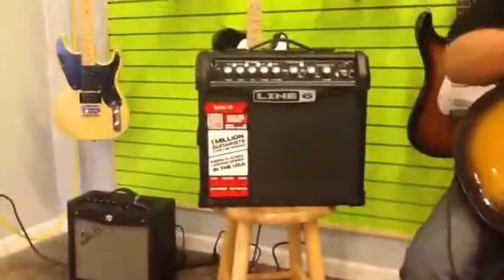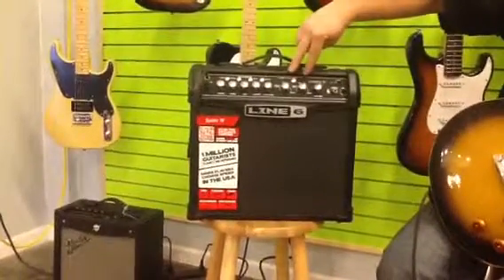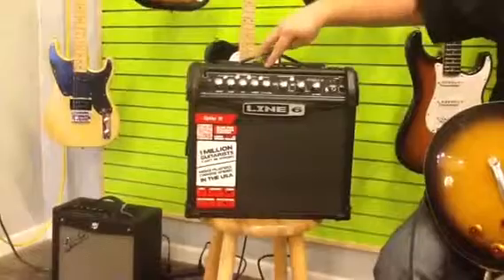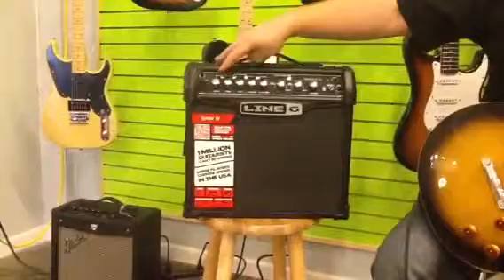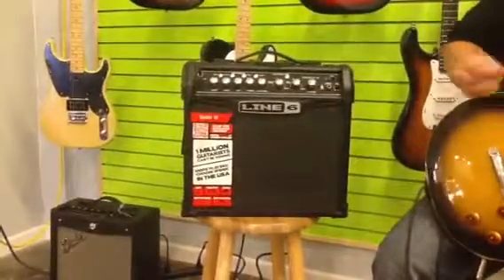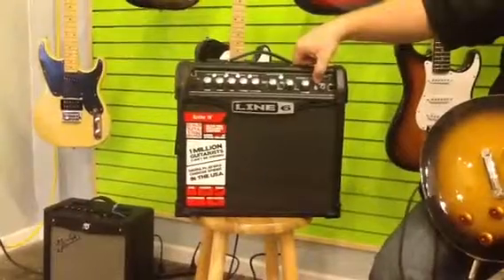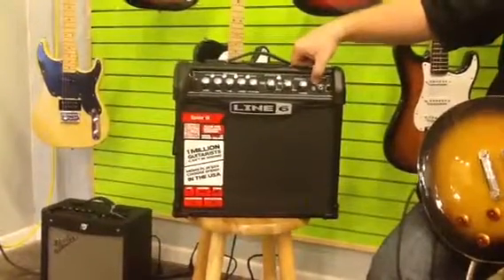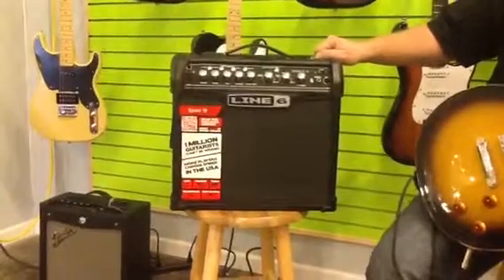We've got four amp models, six effects choices — you can tweak two at a time — four presets, a three-band equalizer, channel volume, a drive, and a master. Also featuring an mp3 or eighth-inch jack input for mp3 players and headphones. This bad boy is a Spider 415.